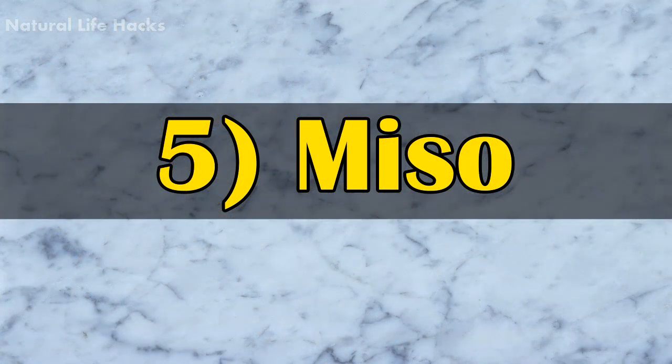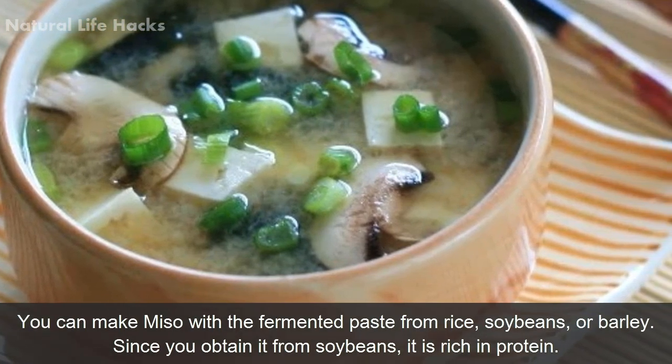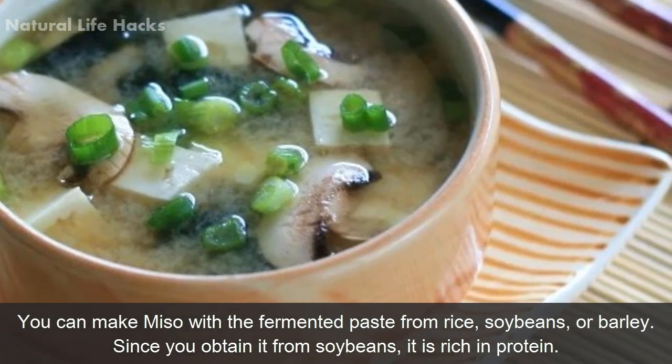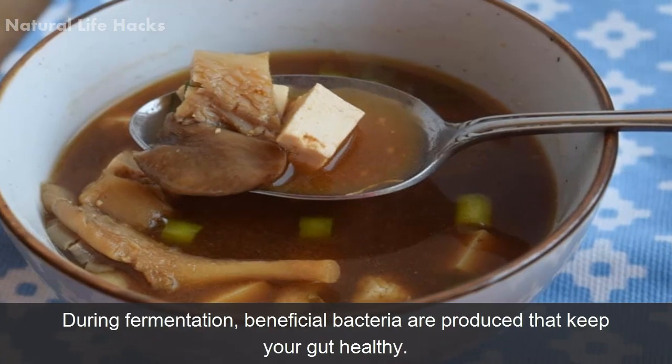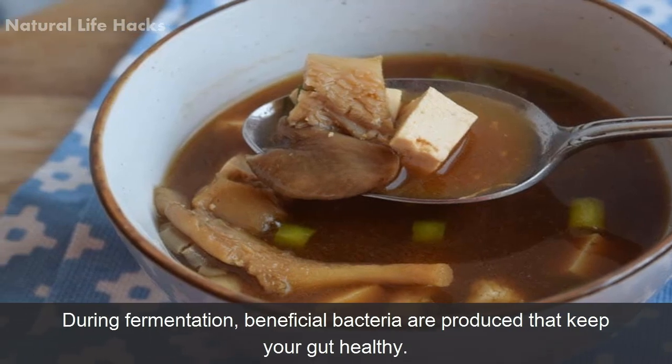5. Miso. You can make miso with a fermented paste from rice, soybeans, and barley. Since it is obtained from soybeans, it is rich in proteins. During fermentation, beneficial bacteria are produced that keep your gut healthy.